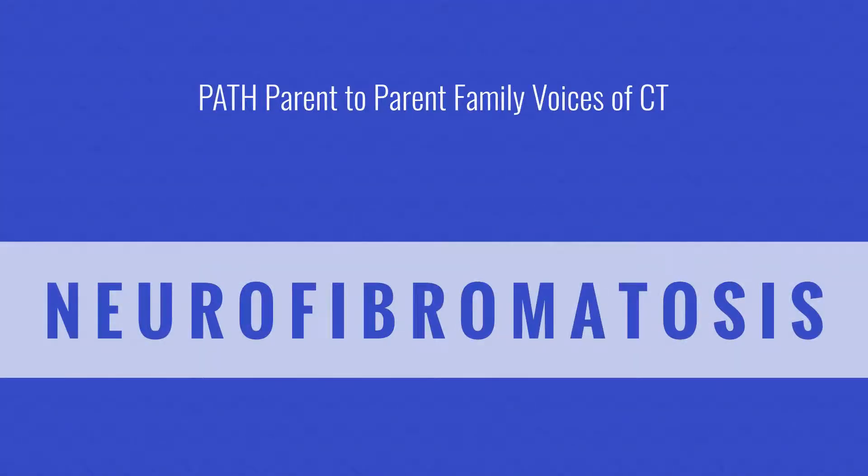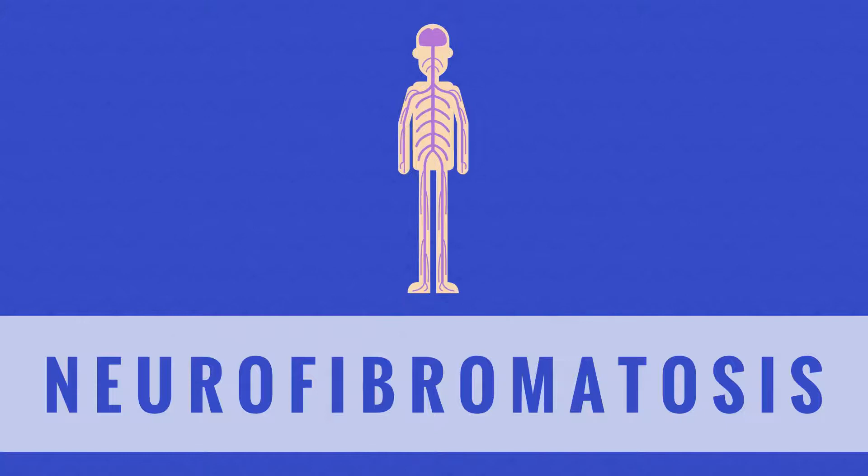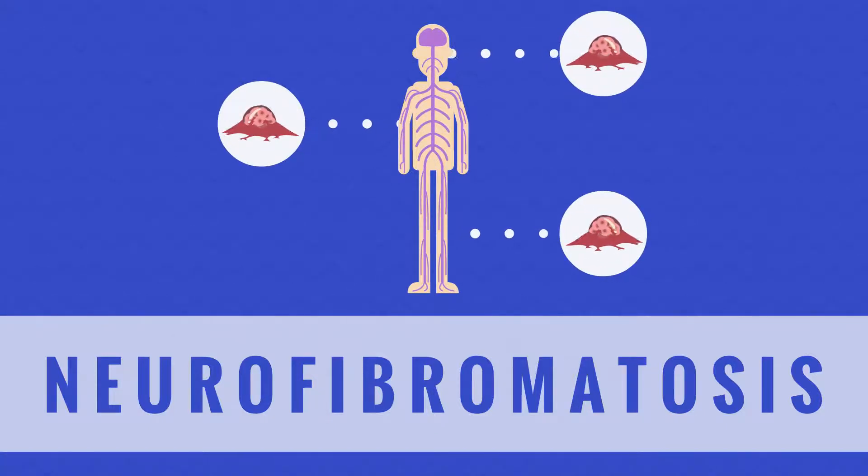Neurofibromatosis, also referred to as NF, is a genetic disorder that affects how nerve cells form and grow. It typically causes tumors to form on the nervous system. These tumors can develop throughout the body, but are most often found in the brain, spinal cord, and other nerves that control sensation, movement, and motor coordination.